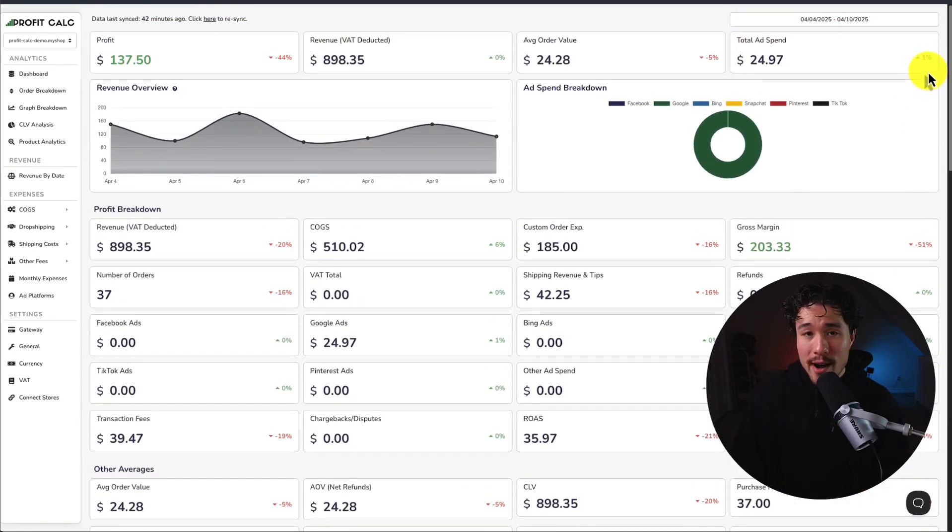You can also find it on the Shopify App Store by searching for ProfitCalc and looking for this logo in the top left. Again, there's a 15-day free trial, so make sure you test it out.